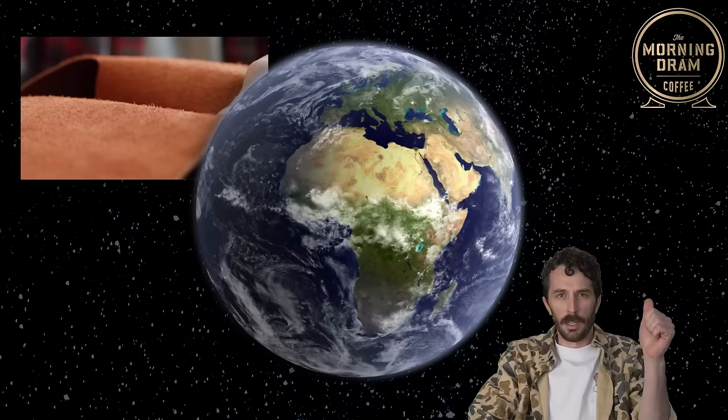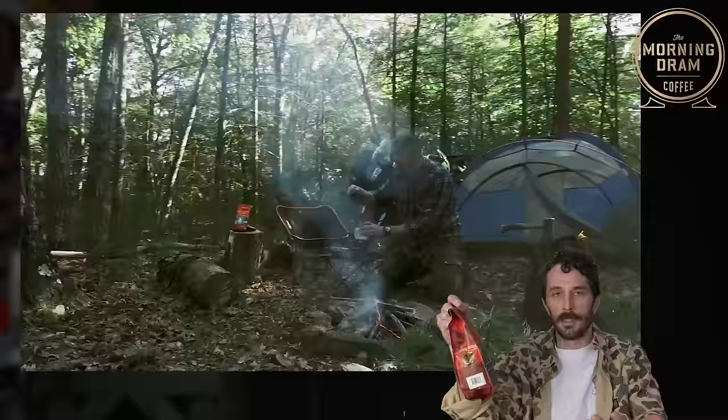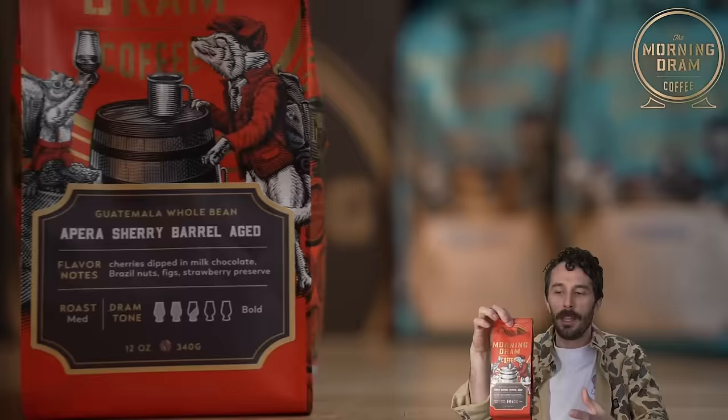There are three indisputable best flavors in the world: leather obviously, coffee, and whiskey. And you can get two out of three of those from the Morning Dram, the sponsor of this video. You've probably seen them on the Rose Anvil 2 channel — they've basically single-handedly funded that whole project. What really makes them unique is they make coffee that's infused with whiskey flavors.